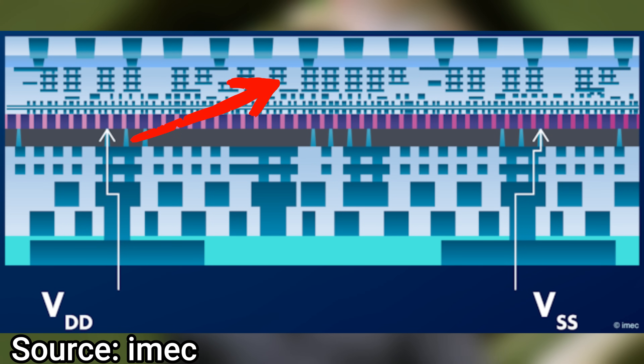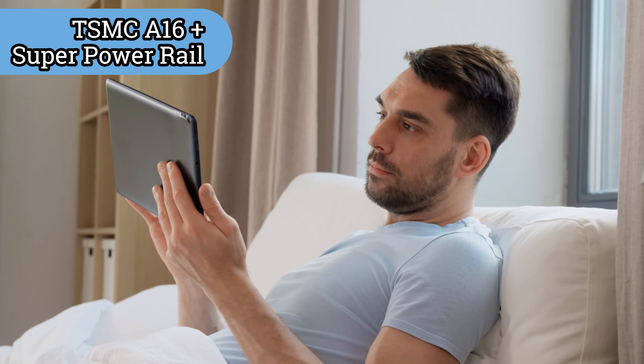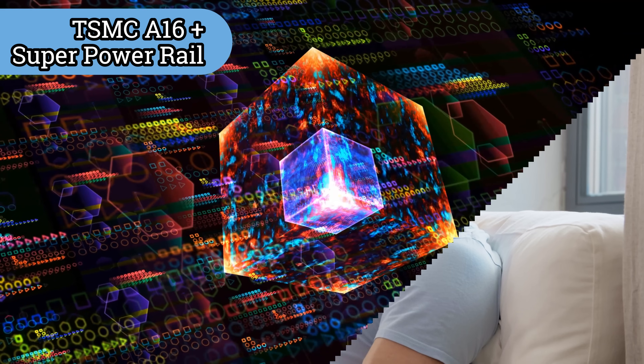This allows chip designers to focus on signaling on one side of the chip and power on the other side, increasing density and performance while reducing losses of both power and signal due to interference. TSMC's A16 is being targeted for high performance computing applications — from smartphones to AI and machine learning chips — with planned production in 2026.